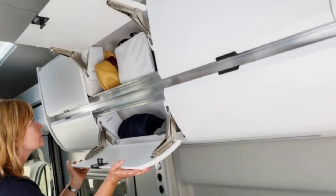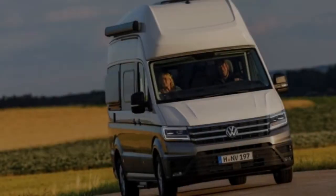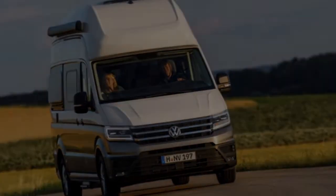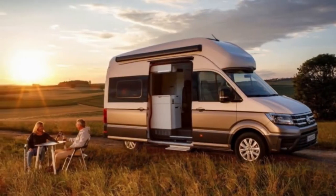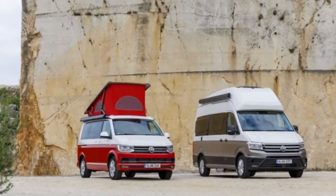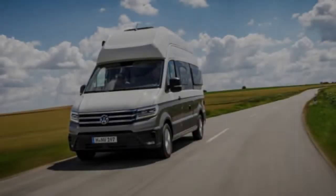The front seats swivel backward while rear occupants can use a bench seat. In the middle, there's a dining table large enough for four people. The kitchen area features two gas burners, a sink, a fridge with a freezer, and a number of drawers and cabinets for storage. All in, the Grand California can hold about 29 gallons of water.